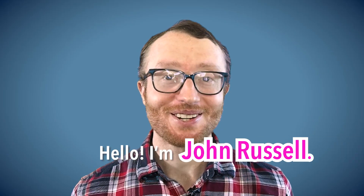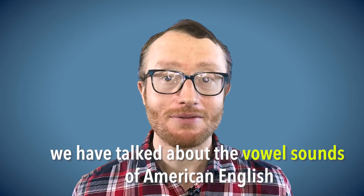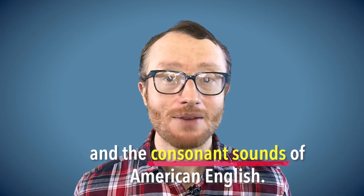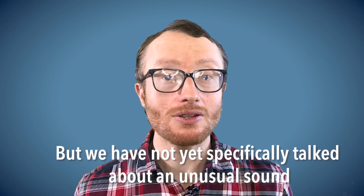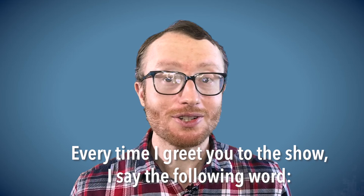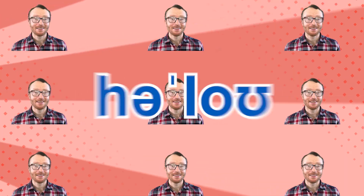Hello! I'm John Russell. So far in this series, we have talked about the vowel sounds of American English and the consonant sounds of American English, but we have not yet specifically talked about an unusual sound that you have heard in almost every episode. Every time I greet you to the show, I say the following word: Hello!